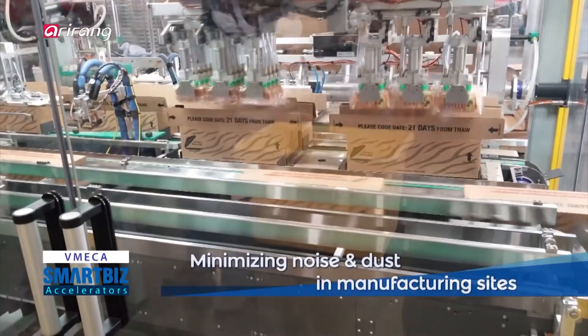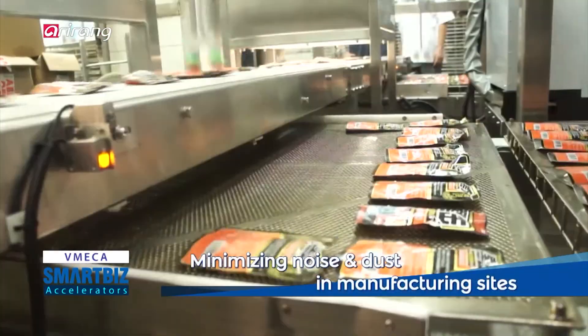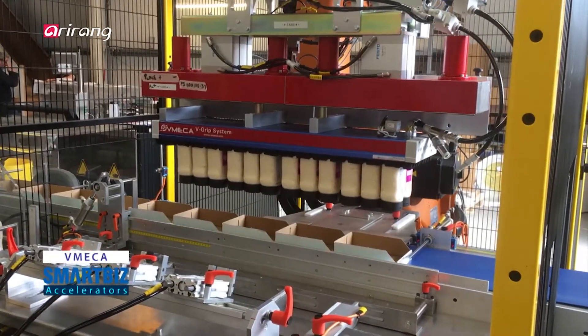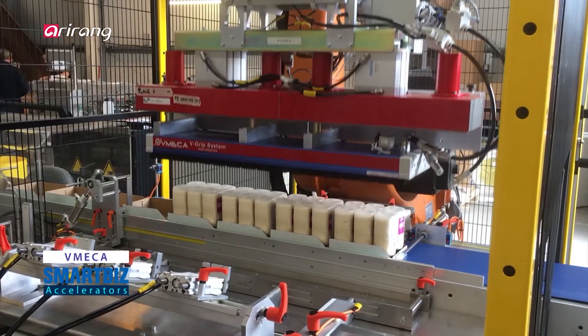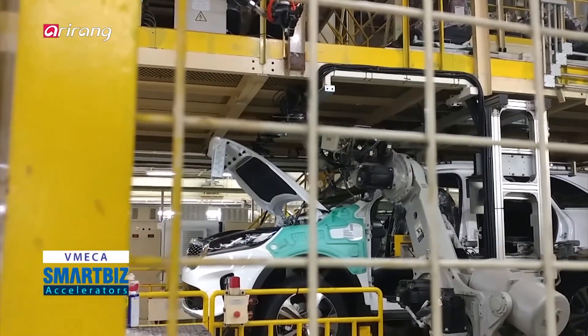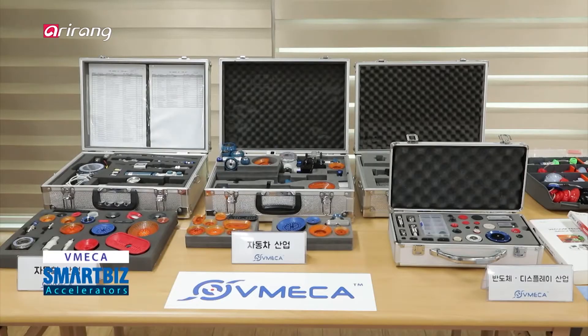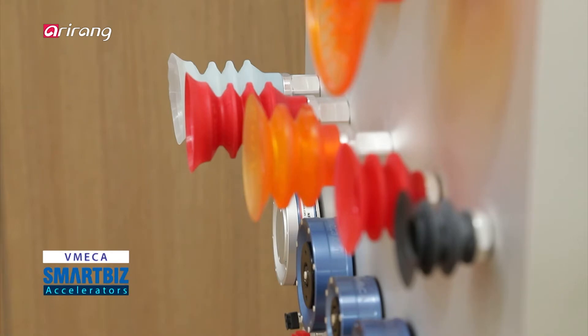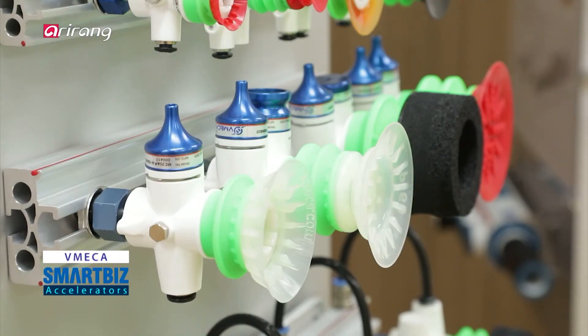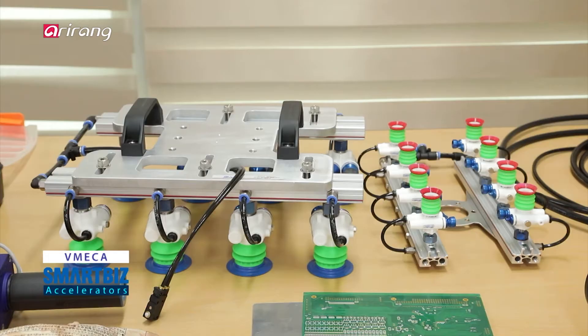The air-driven multi-stage vacuum pump is one of the main items produced by the company. It is produced in more than 20 different types including turtle pump and keyboard pump. It has been introduced to a wider range of areas including automobile, automation, semiconductor, and display.